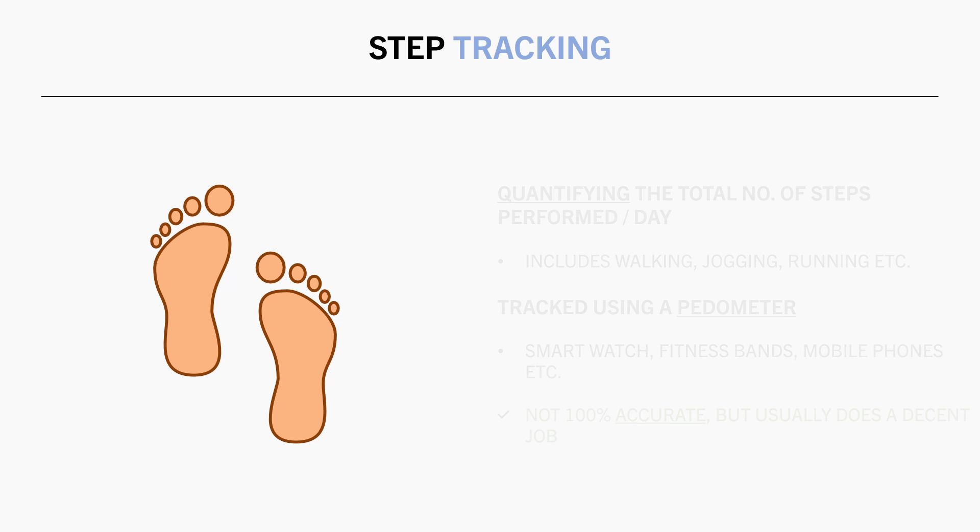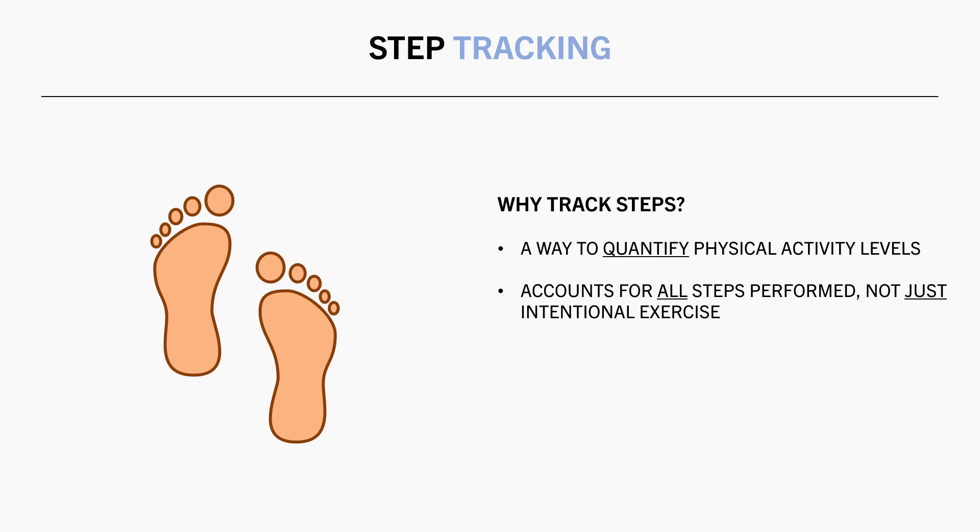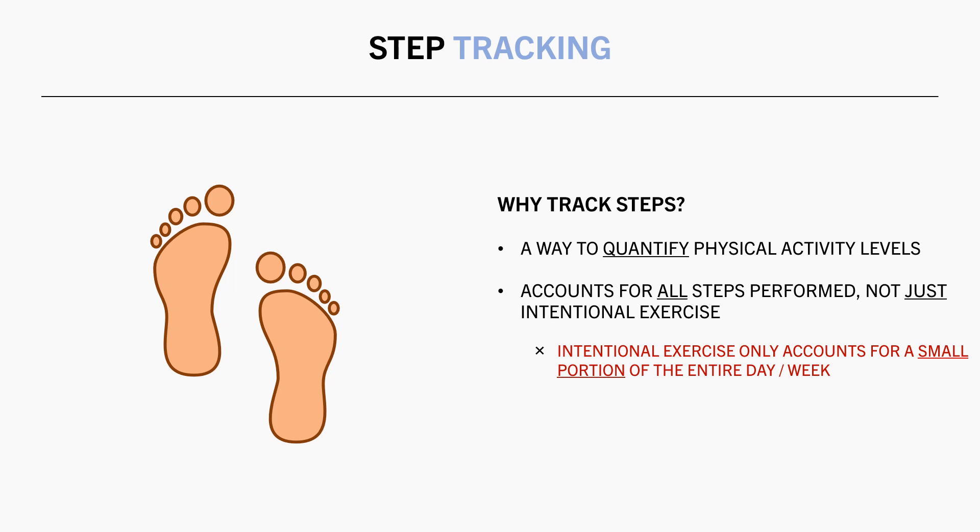So why would you want to track your steps in the first place? Well, step tracking is an easy and practical way to quantify your total daily activity levels. This is because it accounts for all activities that involve walking or running, not just intentional exercise sessions. Dedicated exercise only accounts for a small proportion of the entire day, so tracking total daily step count is likely a more accurate way to quantify total daily physical activity levels.